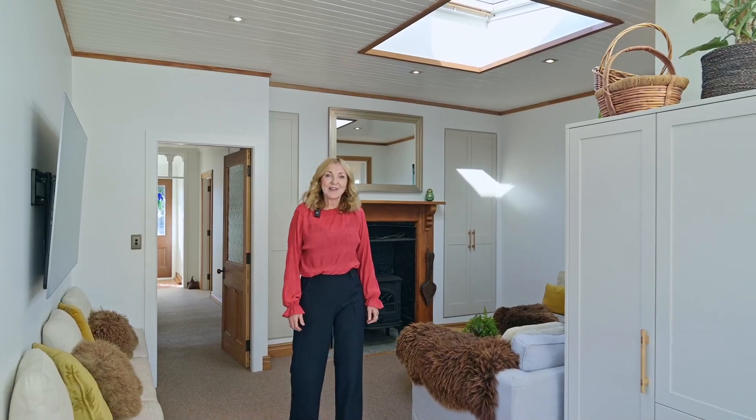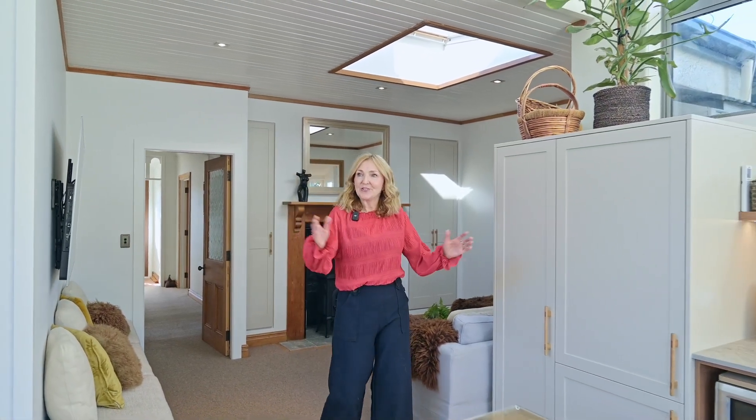As you can see, the rustic charm has been preserved. And with the addition of the spacious and bright living area, it really is ideal for modern living.